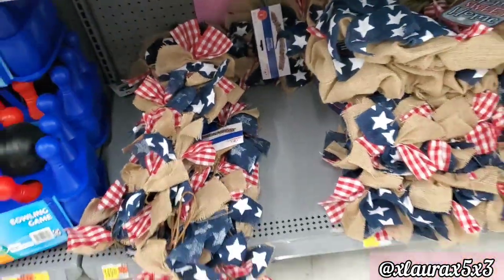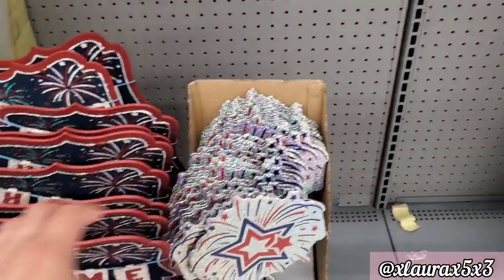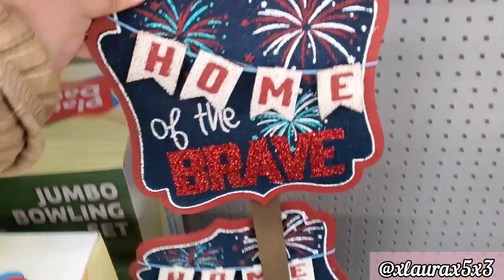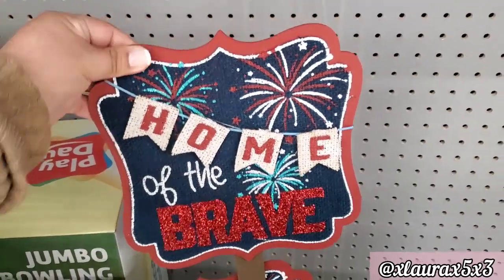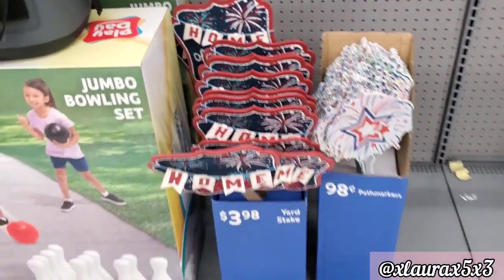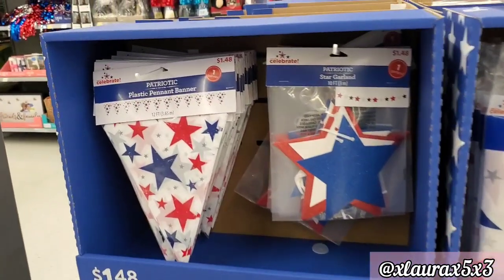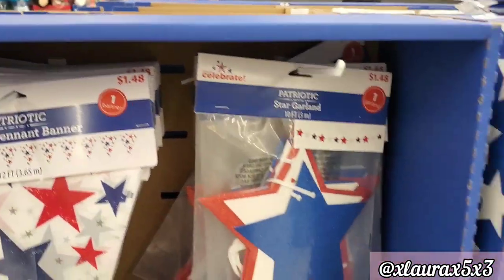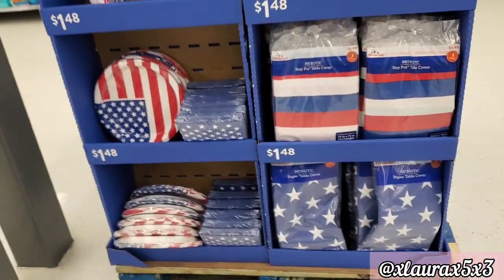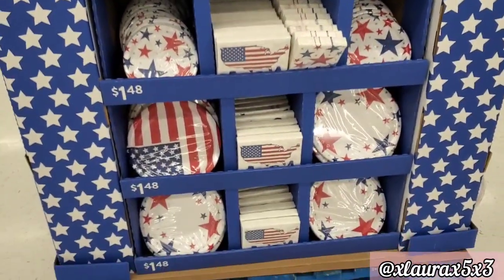They also added some new stakes. These on the right are priced at $0.98 — it's a firework — and they do have this one for $3.98, 'Home of the Brave,' and these felt like a burlap texture. They did move this stand or display here to the middle of the aisle so it's easier to see. Some banners — everything here is priced at $1.48 — they have table covers, napkins, and plates.